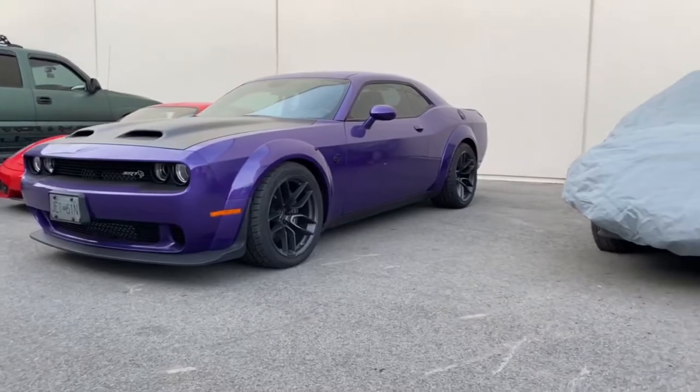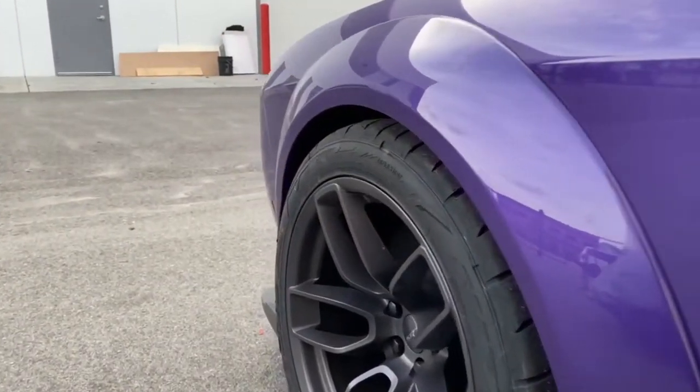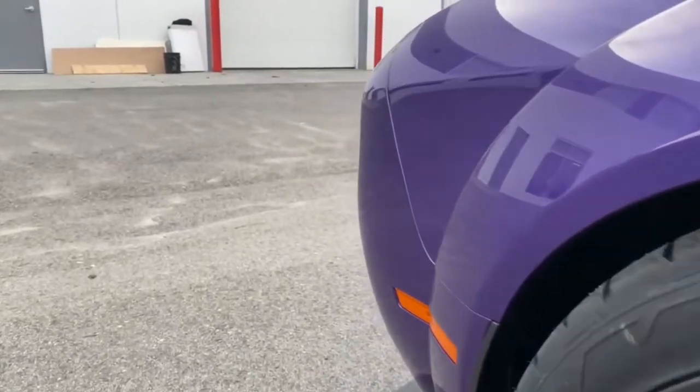2019 SRT Hellcat doing full front PPF as well as rocker panels and then a full ceramic coating on it. I've actually completed that package already.